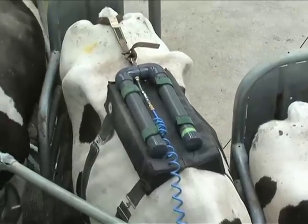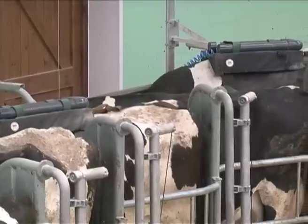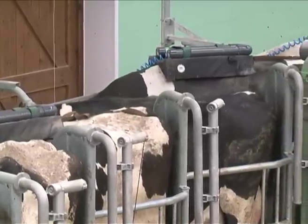They'll have these on for about five days and we measure how much methane they're producing, and then we change their diets and allow them to acclimatise to those diets, and then we measure the methane production again.